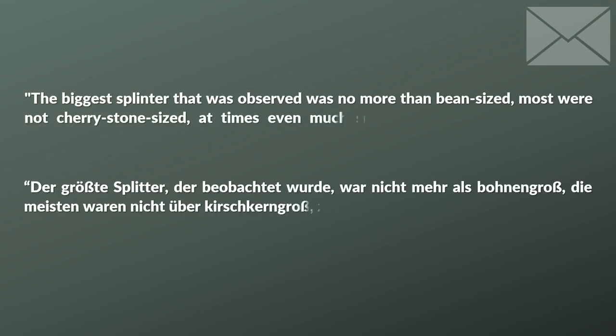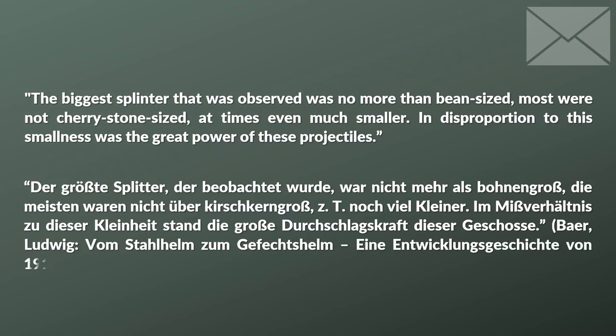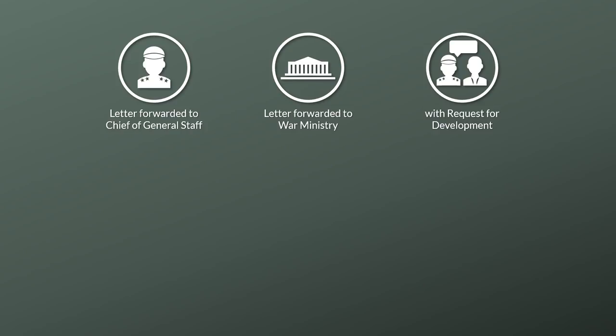Beer further noted on the size of the shrapnel: 'The biggest splinter observed was no more than bean-sized, most were not cherry-stone-sized, at times even much smaller. In disproportion to this smallness was the great power of these projectiles.' This letter was later forwarded to the chief of the general staff of the Field Army, General von Falkenhayn, who forwarded it to the War Ministry with a commentary that he also considered protection against enemy firepower essential.